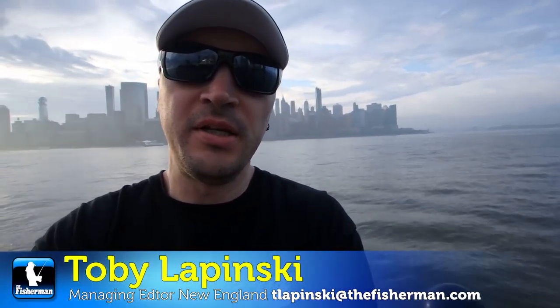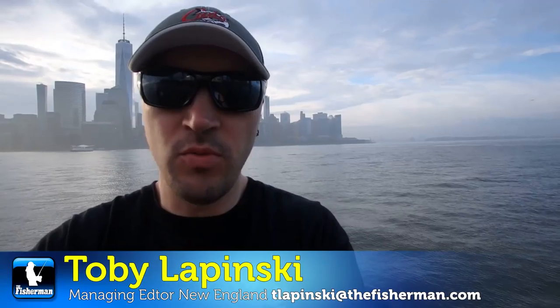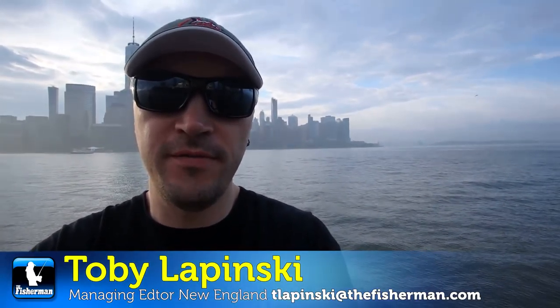Hey there, Toby Lipinski for the New England edition of the Fisherman Magazine with this week's web video, Fishing Forecast for New England.